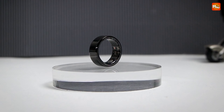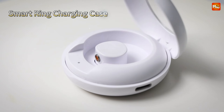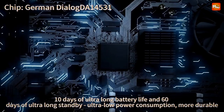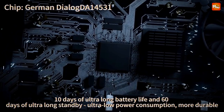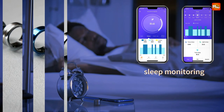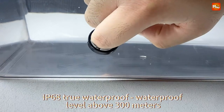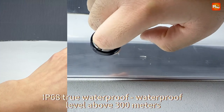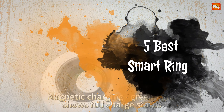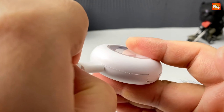In the ever-evolving world of wearable technology, smart rings are carving out a unique niche. These compact devices pack advanced features into a sleek, stylish form factor, offering convenience and functionality right at your fingertips. Whether you're tracking fitness metrics, managing notifications, or enhancing security, smart rings are becoming an essential accessory for tech-savvy individuals. Here's a look at the five best smart rings currently on the market, each designed to elevate your daily life with cutting-edge technology.